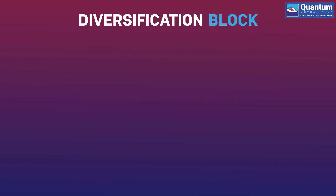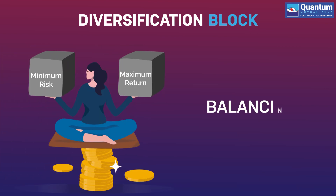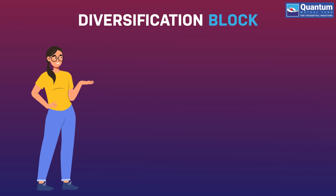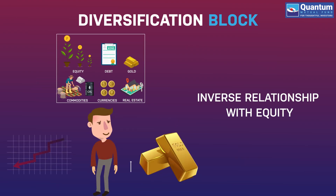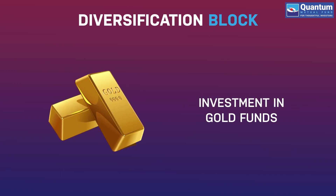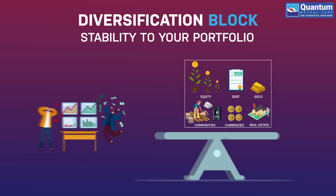Diversification Block: Investing in an asset which is not only a strong portfolio diversifier, but also plays the balancing act. Gold is an ideal investment option due to its inverse relationship with equity. Investment in gold funds adds stability to your portfolio during uncertain times.